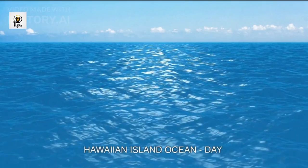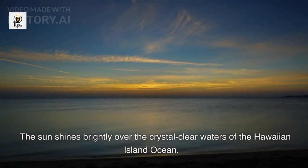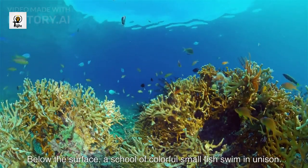Hawaiian Island Ocean Day. The sun shines brightly over the crystal-clear waters of the Hawaiian Island Ocean. Below the surface, a school of colorful small fish swim in unison.